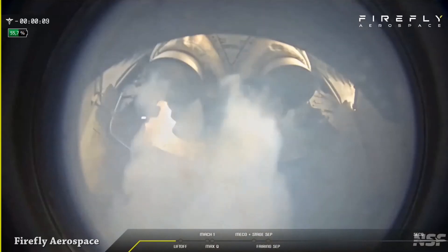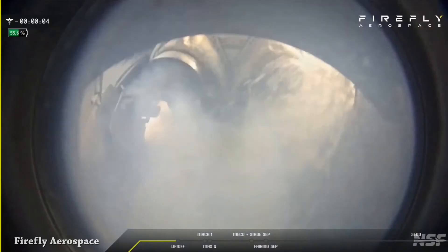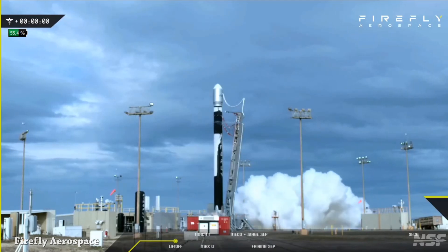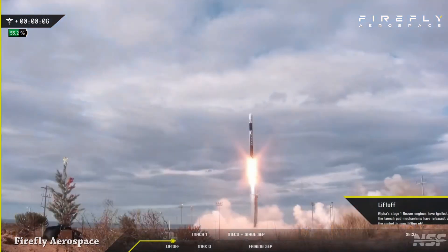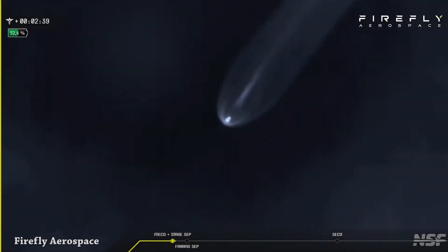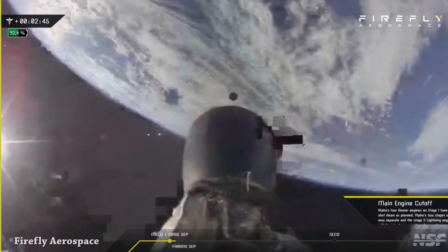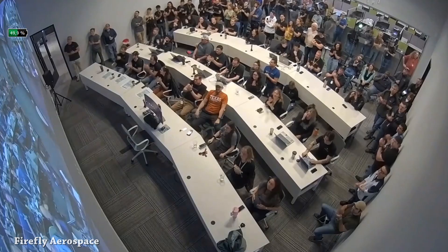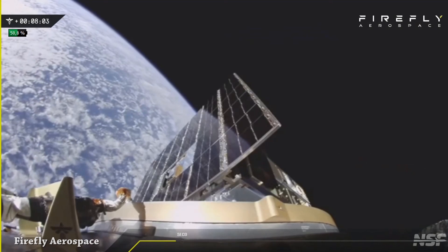Firefly Aerospace's Alpha rocket launched from Vandenberg Space Launch Complex 2, carrying a demonstrator payload for Lockheed Martin. This is liftoff. We have main engine cutoff, stage separation, and second stage Lightning One engine ignition. We have fairing separation — congratulations to the Firefly Aerospace team.